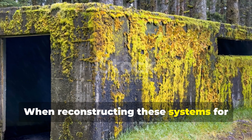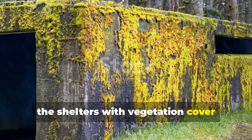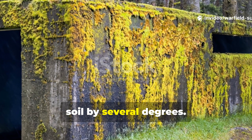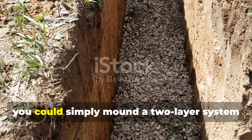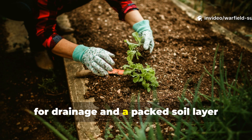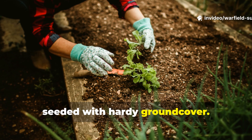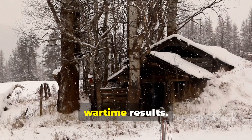When reconstructing these systems for modern testing, the shelters with vegetation cover routinely outperformed those with bare soil by several degrees. If you were applying this now, you could simply mound a two-layer system over your underground room — a gravel layer for drainage, and a packed soil layer seeded with hardy ground cover. You don't need wartime resources to get wartime results.